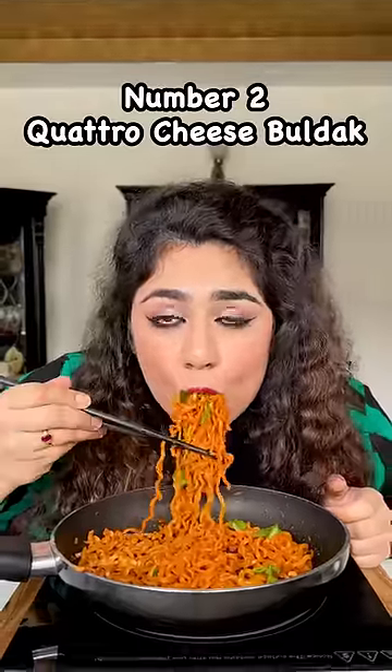Second on the ramen chart is this 4 cheese ramen, aka 4 cheese Bulldog Ramen.